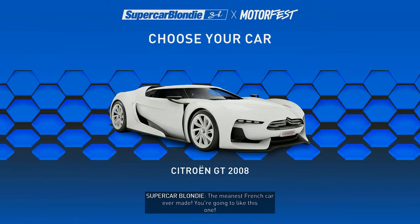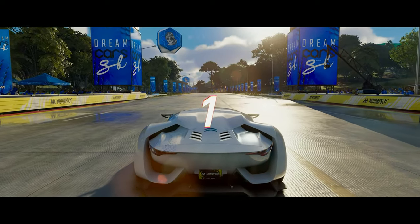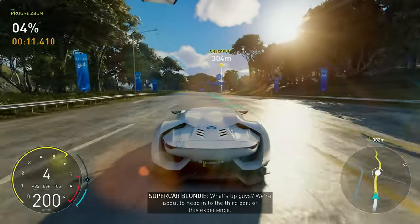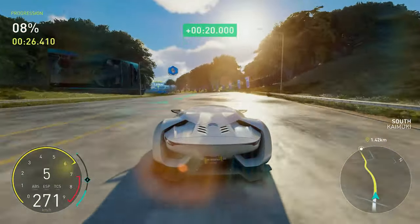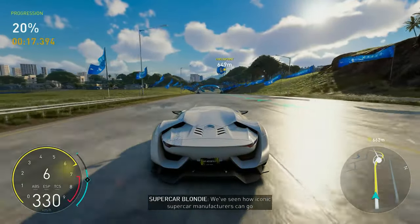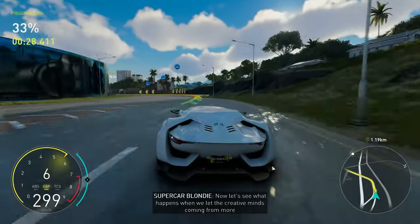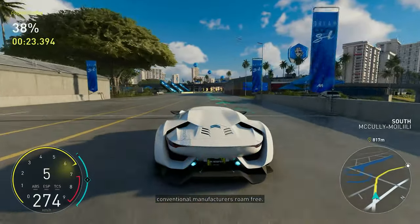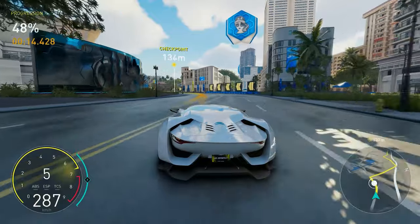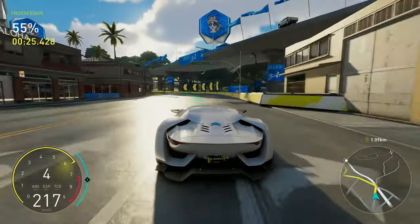The meanest French car ever made — you're gonna like this one. We're about to head into the third part of this experience, and our driver's done a killer job so far. We've seen how iconic supercar manufacturers can go beyond our wildest dreams with their designs, with concepts like Voiture Noire and Egoista. Now let's see what happens when we let the creative minds coming from more conventional manufacturers roam free. The difference here is even more obvious, as we all know Renault and Citroën are usually focused on delivering everyday practical cars, which these definitely aren't.